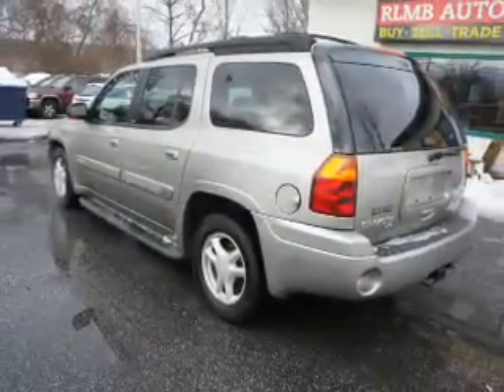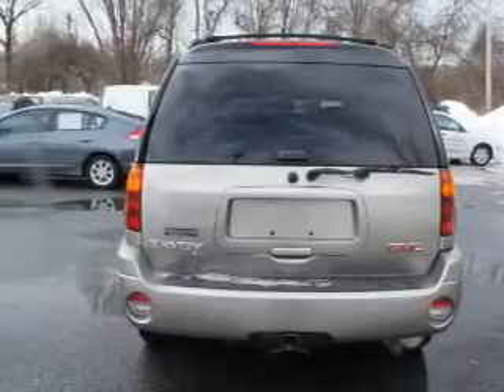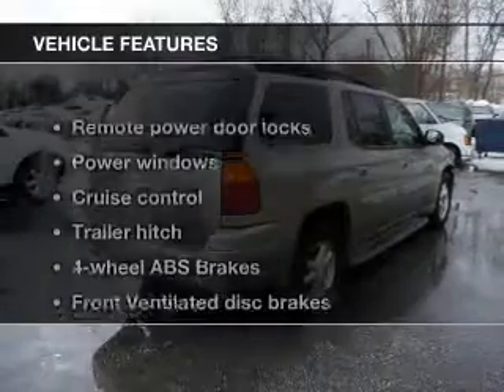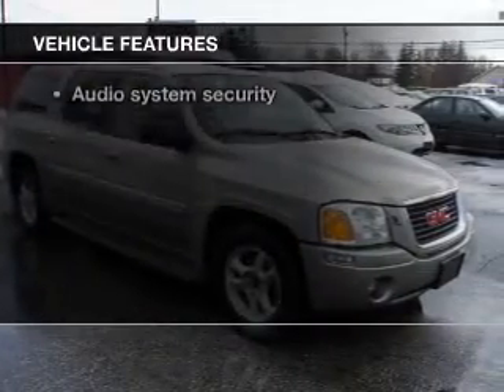Premium wheels give a more luxurious look. The anti-lock braking system will keep you safe on the road. Heated seats make cold weather driving more endurable, and memory settings make for a more comfortable ride. With these notable features, you won't want to miss out on the opportunity to own this amazing ride.